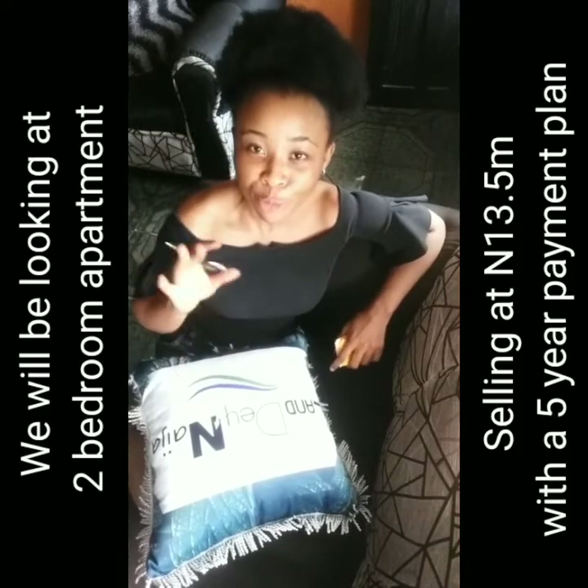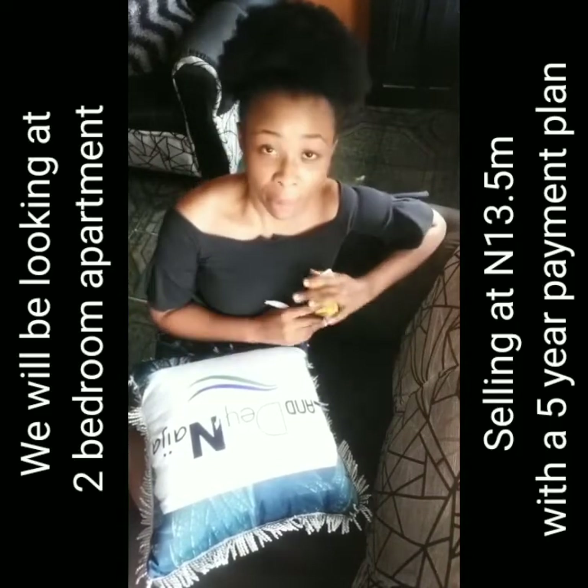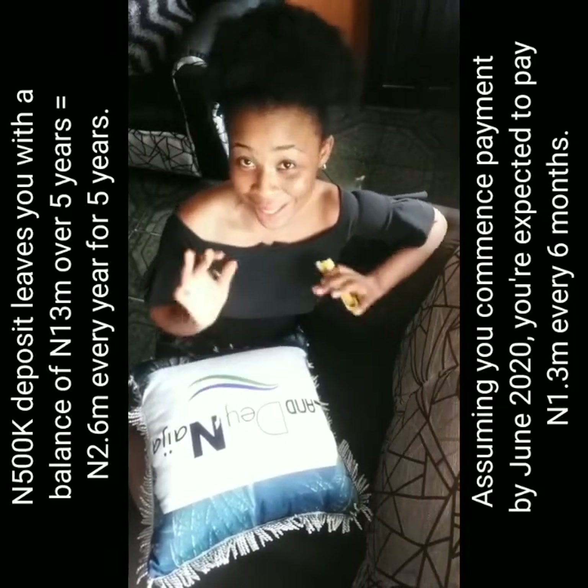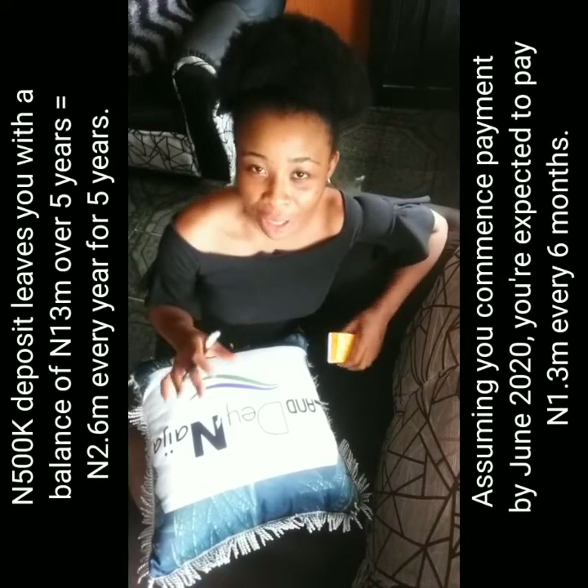I'll be using the two-bedroom apartment as an example — two bedroom, five years. The two-bedroom apartment costs 13.5 million. You're expected to pay a 500,000 initial deposit, which leaves you at 13 million. 13 million divided by five gives you 2.6 million per year.